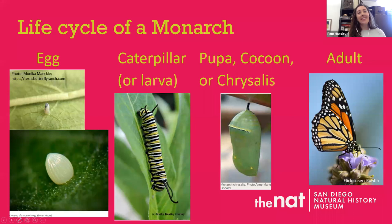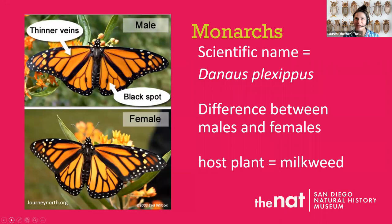Another neat thing about Lepidoptera is their life cycle. Using the monarch as an example, there are four stages: egg, larva, pupa, and adult. The larval stage — when they're babies — is called a caterpillar. The next stage is when they curl up in a casing, turn their body into goo, and inside this cocoon or chrysalis, the goo totally reorganizes itself from a caterpillar into an adult butterfly or moth. This whole process is called complete metamorphosis.